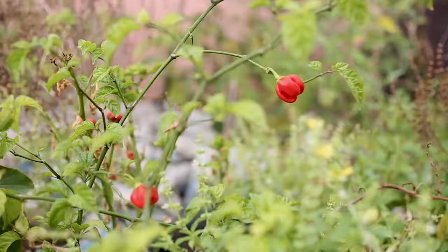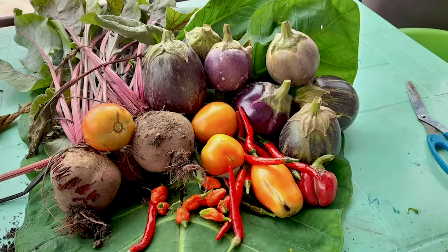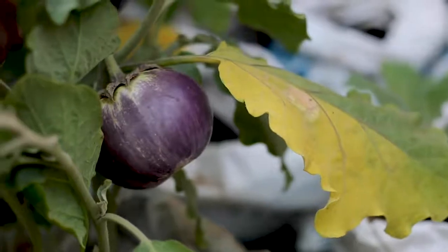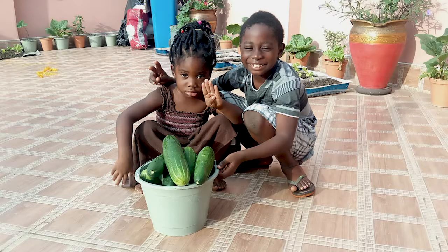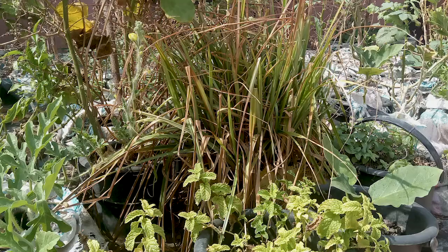We want to do purely organic farming, so we don't use any artificial material. We grow vegetables like pepper, tomato, garden eggs, aubergine, and cucumber, and we also grow some spices like mint, basil, and turmeric. We also have tiger nuts and beans in our container farm.